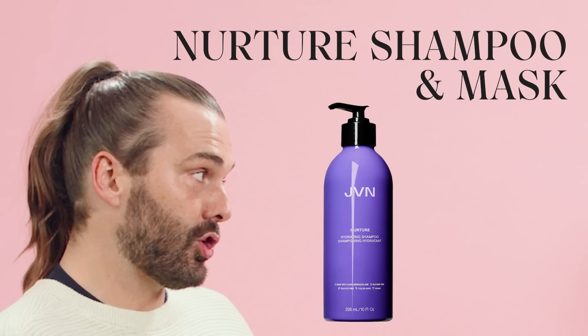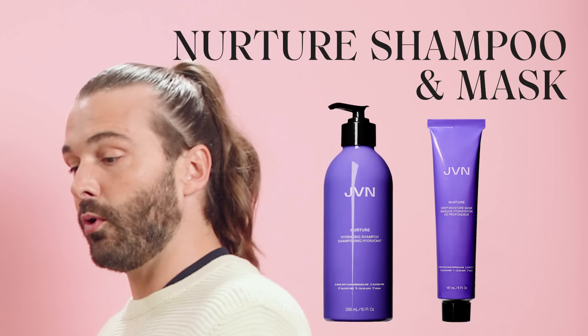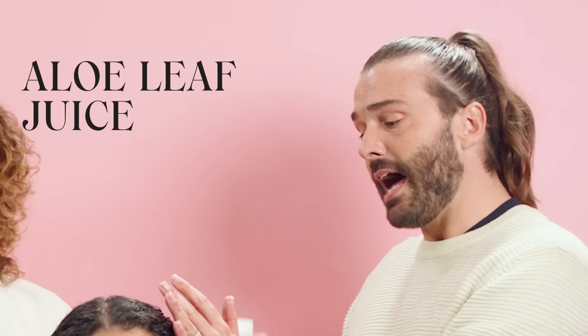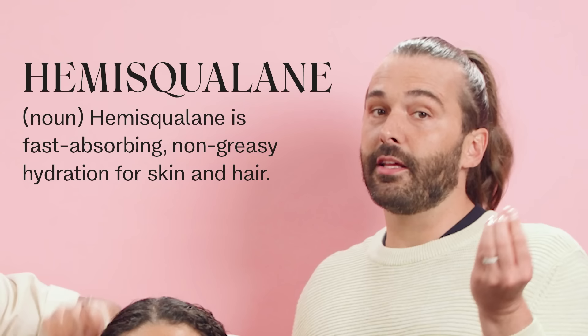We prepped the hair with Nurture shampoo and Nurture mask. Textured hair often needs moisture, strength, and volume. Any of our shampoos and conditioners are amazing for all textures — 1A to 4C. But because we were doing curls, we wanted Nurture. Nurture has aloe leaf juice, ceramides, and hemi squalane. Hemi squalane really brings out the best in all the ingredients it's with, which is why it's featured in all of our formulas.